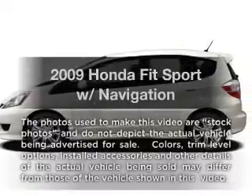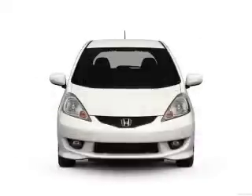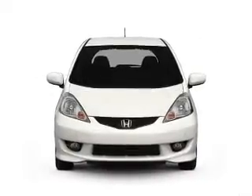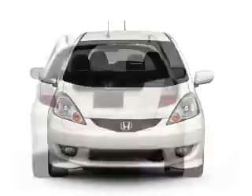Introducing the 2009 Honda Fit. This is the set of wheels you've been looking for, with an efficient four-cylinder engine. The powertrain includes front-wheel drive that gives you more control with its manual transmission.